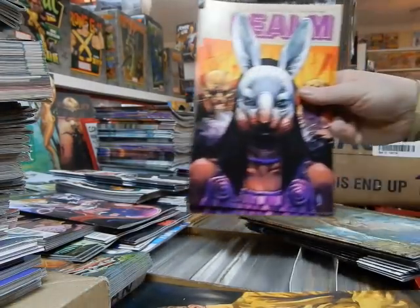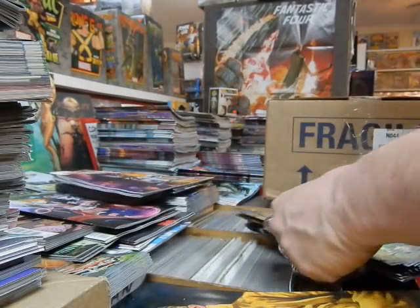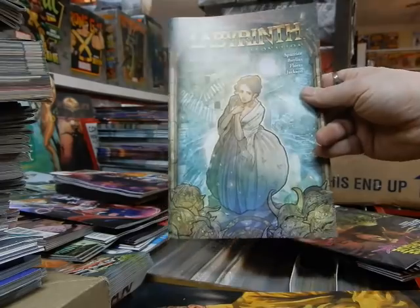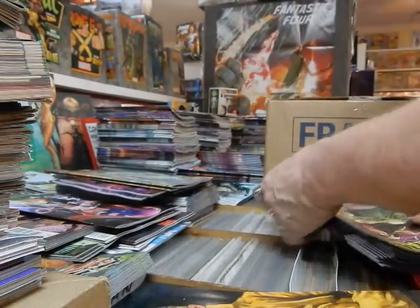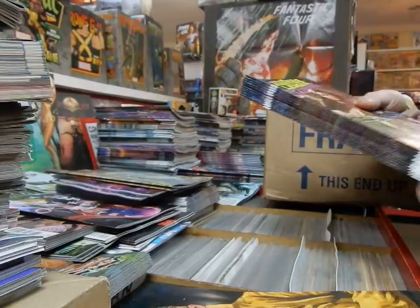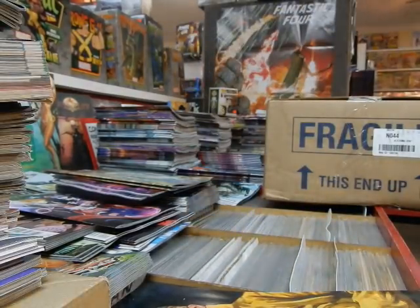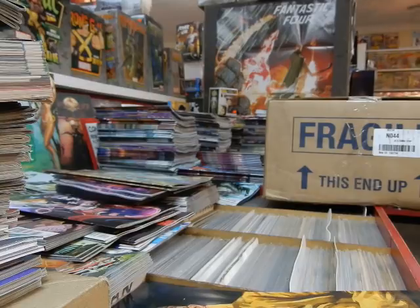New issue of Realm — this series has finally started back up. Jim Henson's Labyrinth — I wonder what Jim would think of these books these days. Finally, we've got the first issue of Justice League Dark — very anticipated by a lot of people. I'm going to make an effort to read this before tomorrow so I can give people a good opinion if they ask me about it.